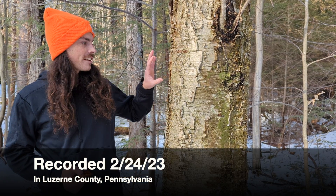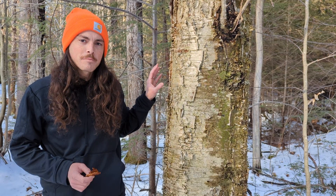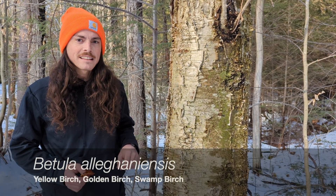On this wintry tree talk, we are discussing a tree very easy to identify by the bark — yellow birch, Betula alleghanensis.